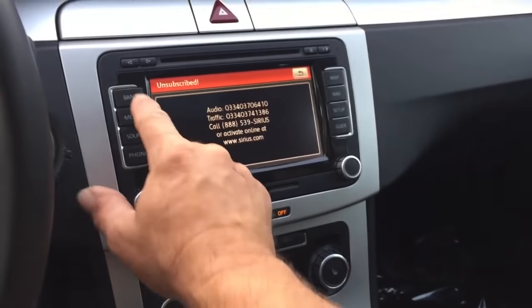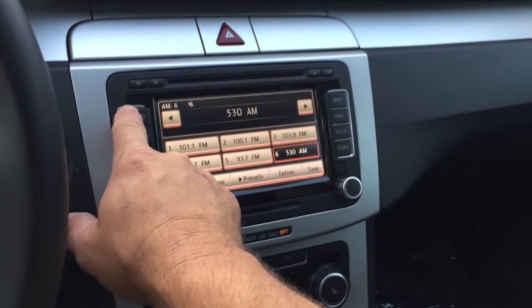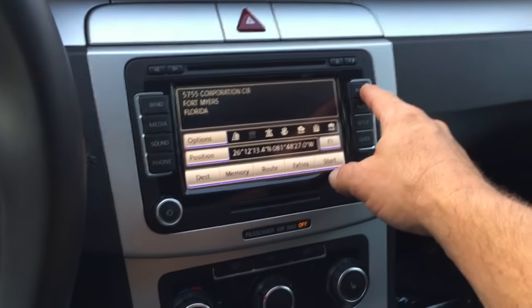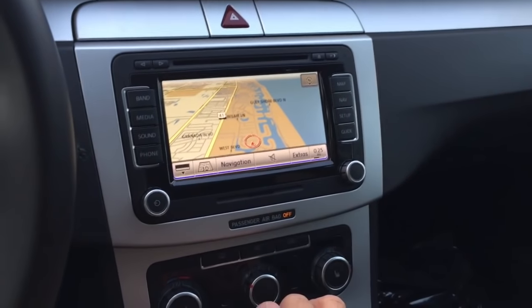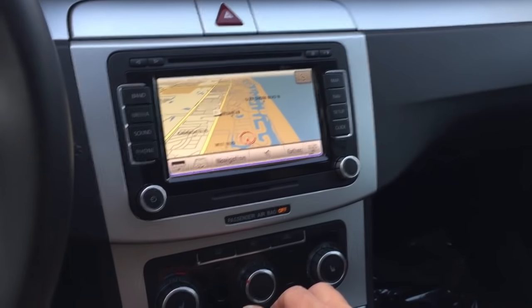You've got this nice in-dash command unit. There's your radio, your AM, your satellite. Leave it on FM for the moment. That also gives your navigation — nice map on this, very modern. And yes, it is a touch screen. Pretty cool stuff.